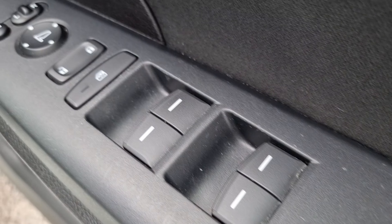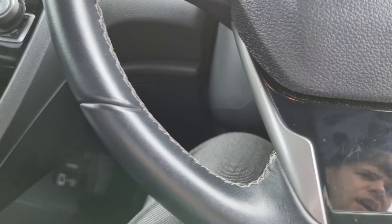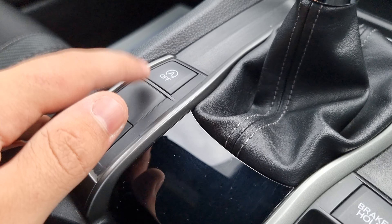In the front we have all four window switches, your window lock, central locking, and electric adjustment with power fold for the wing mirrors. Inside the car we have your electric handbrake with brake hold, your econ and stop-start on or off.